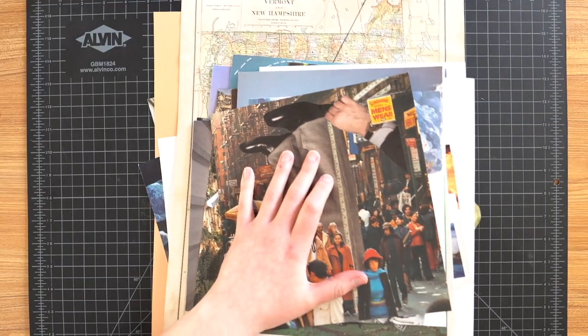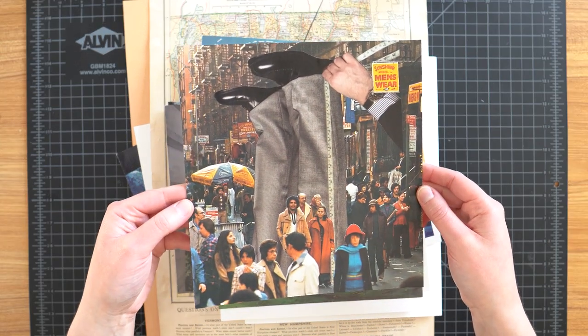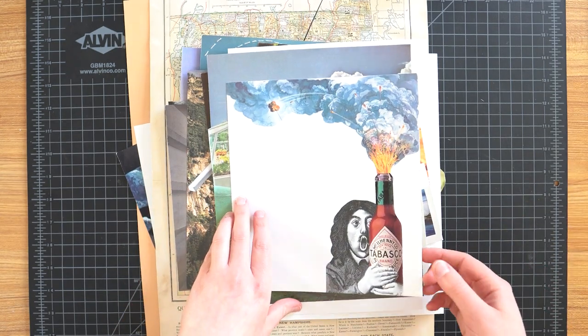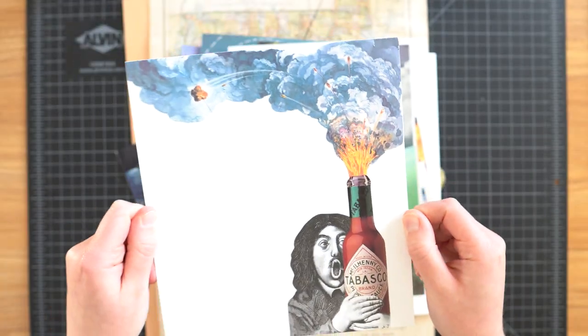Now let's move on to this huge stack of collages. The first couple are ones that I didn't make in videos. We first have this guy who's getting measured for pants on the streets of New York — I really love that one — and this guy who's screaming because the hot sauce was too hot. We have this Tabasco bottle and this guy making a crazy face. Love this one too.